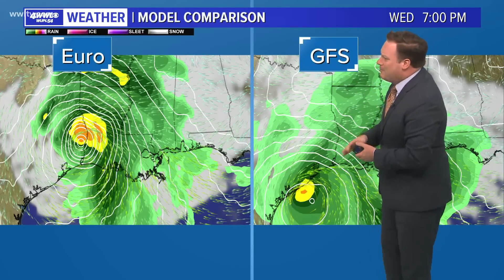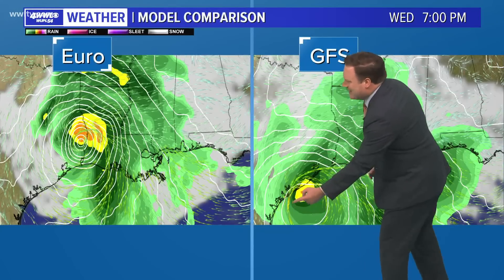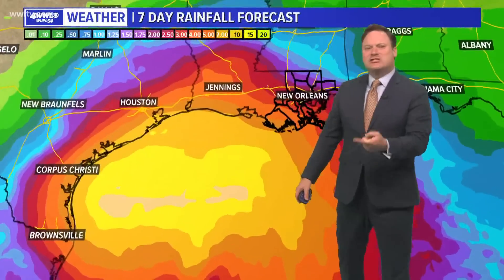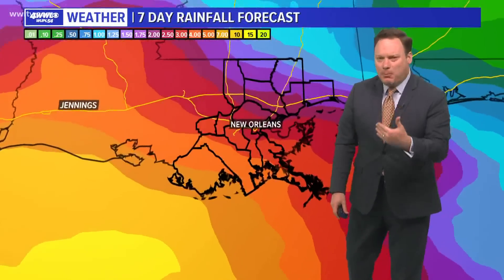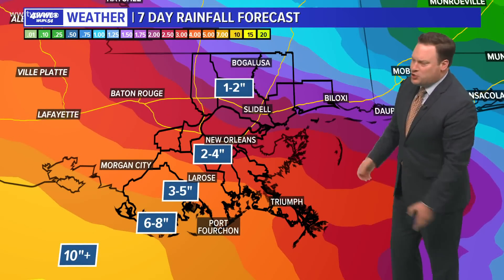The Euro and GFS are not in agreement with Wednesday afternoon timing — the Euro has Beta inland already as it moves into Louisiana, while the GFS is holding it along the coastline before reaching southeast Louisiana. At this time, it still looks as though rainfall is going to be our primary impact, along with some coastal flooding because of an onshore flow.